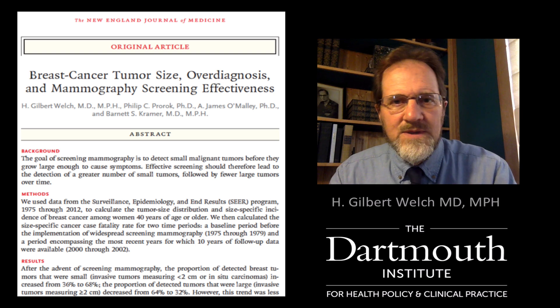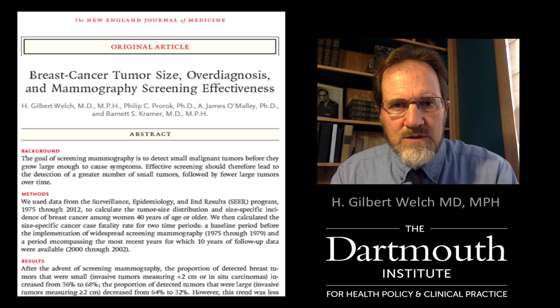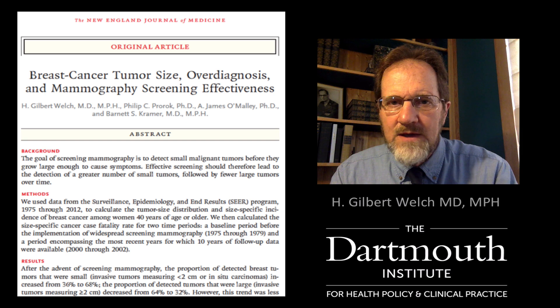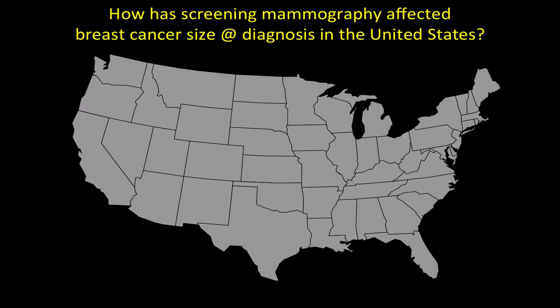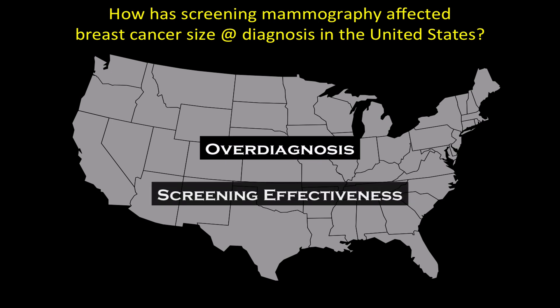Hi, I'm Dr. Gil Welch from the Dartmouth Institute for Health Policy and Clinical Practice. I'm the first author on the recent New England Journal article entitled, Breast Cancer Tumor Size, Overdiagnosis, and Mammography Screening Effectiveness. In this video, I'd like to explain our findings. Our research question was: how has screening mammography affected breast cancer size at diagnosis in the United States, and what do those trends tell us about overdiagnosis and screening effectiveness?